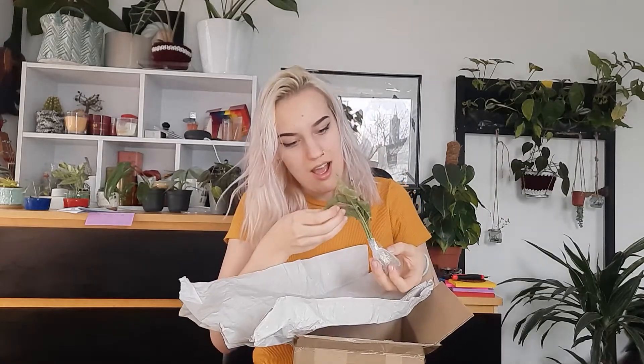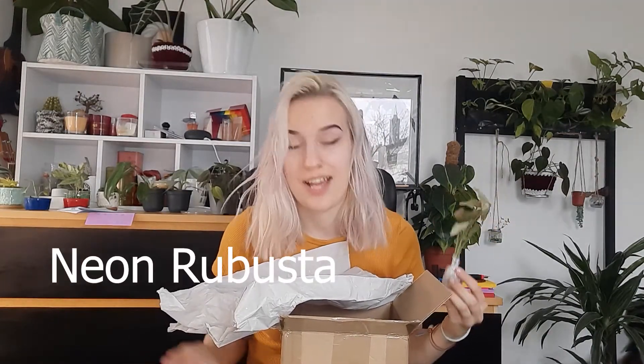Oh, I almost threw this away before I realized these are plants! What is this? I hope these survive and are all good because they're kind of cold. These are syngoniums — they're either the pink splash, red splash, or pink illusion, something like that. I'll put the name up on screen. I really hope these aren't too shocked by the cold because when I touch them they're cold.